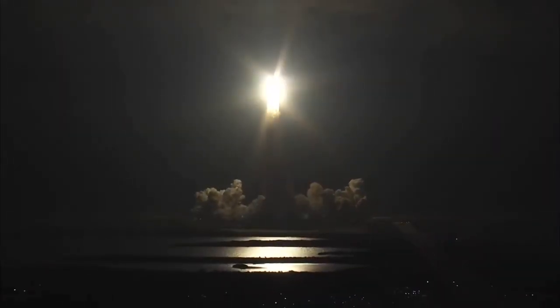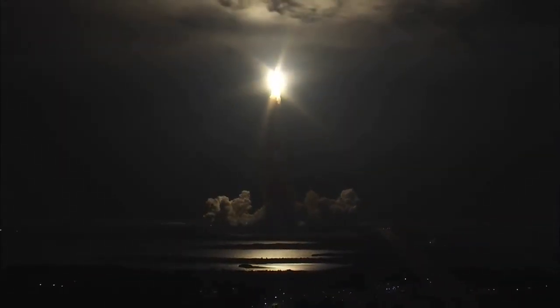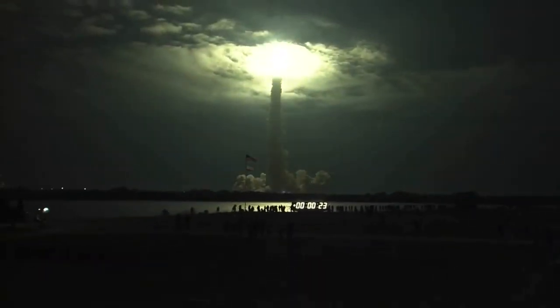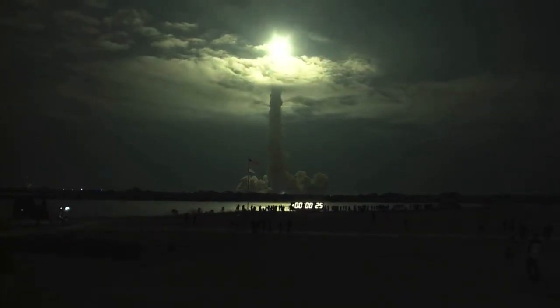Houston, Endeavour, roll program. Ride your roll, Endeavour. This is Mission Control, Houston. Endeavour's roll maneuver is complete. It's now in a heads down position on track for its flight to the International Space Station.